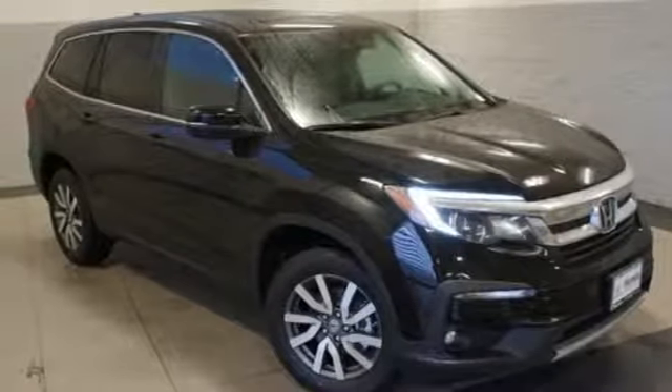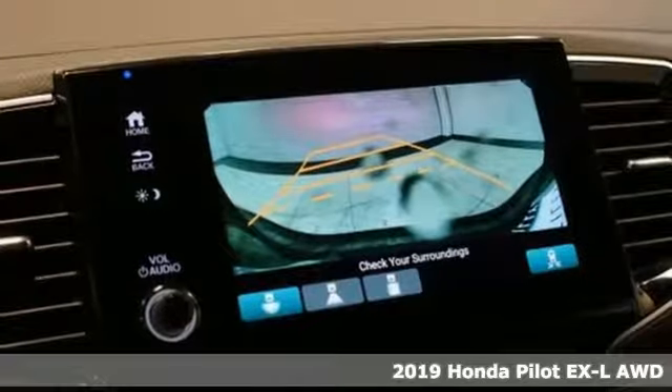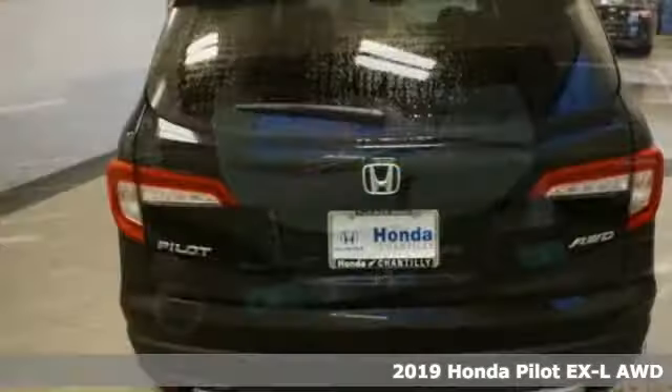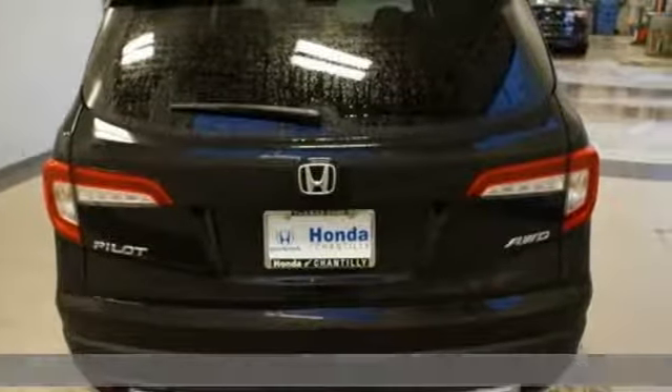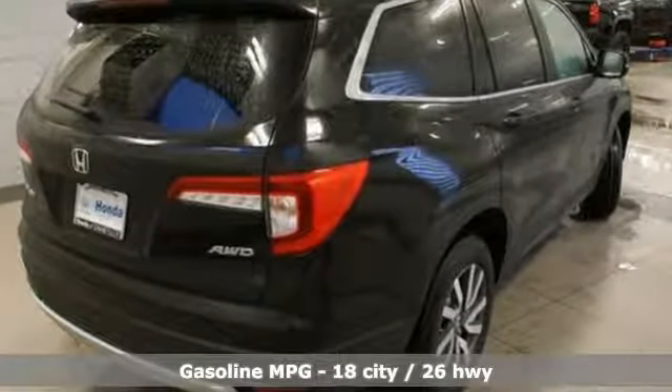Here's a new 2019 Honda Pilot. Premium space, spirited performance, and a healthy dose of fun for everyone makes this the perfect crossover SUV for the entire family, and it comes with all the amenities you need.